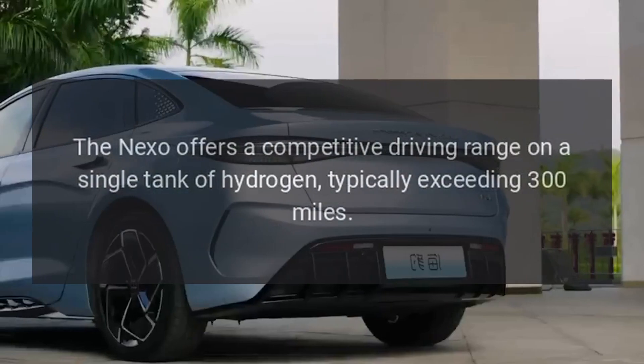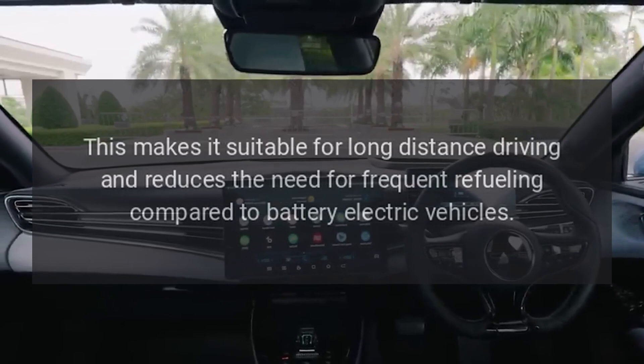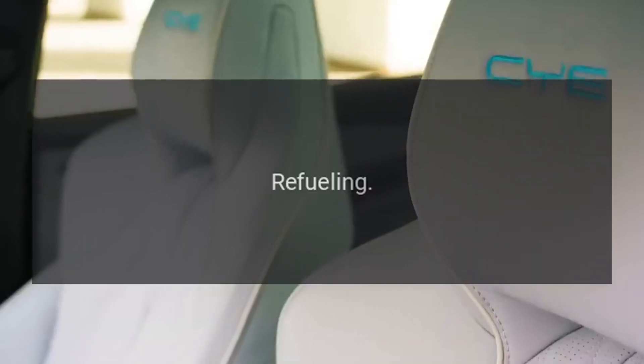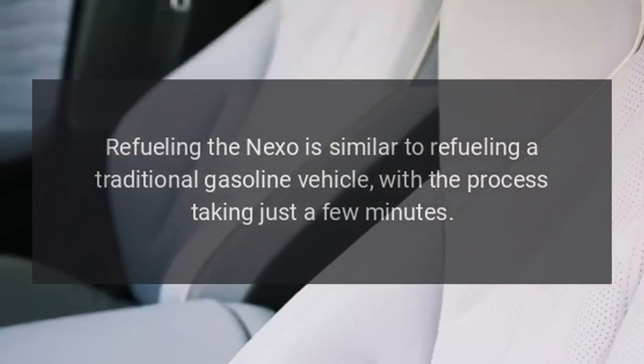The Nexo offers a competitive driving range on a single tank of hydrogen, typically exceeding 300 miles. This makes it suitable for long distance driving and reduces the need for frequent refueling compared to battery electric vehicles.